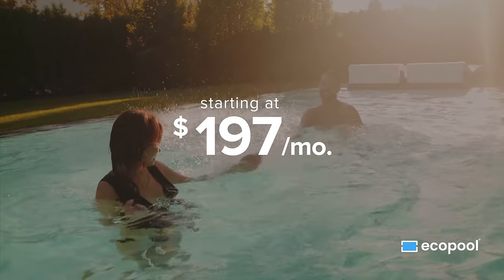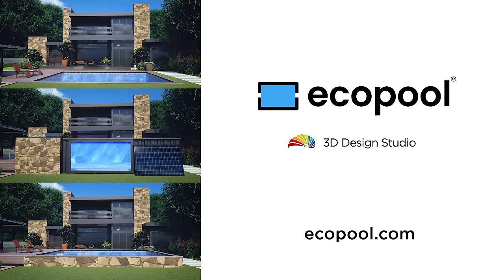Starting at just $1.97 per month. Visit the 3D Design Studio at ecopool.com.